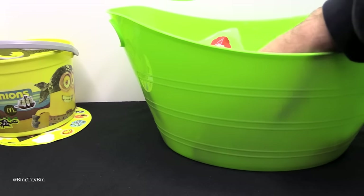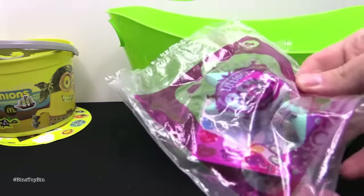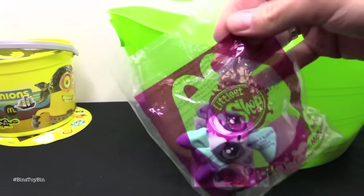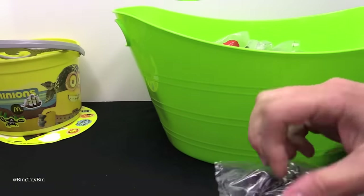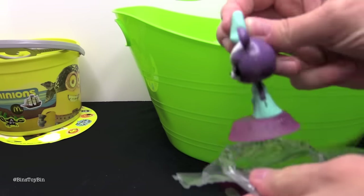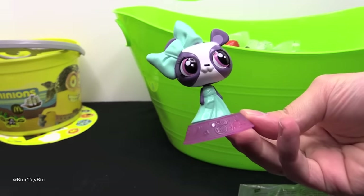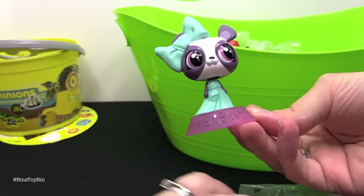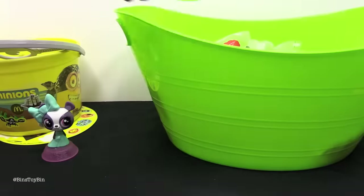How about I go first this month? First up is Littlest Pet Shop. This is from last year, 2014, back before we started getting the full sets. Here is a look at Penny Ling from last year. She's so cute all dressed up. What does she come with? Some stickers. Oh cool.